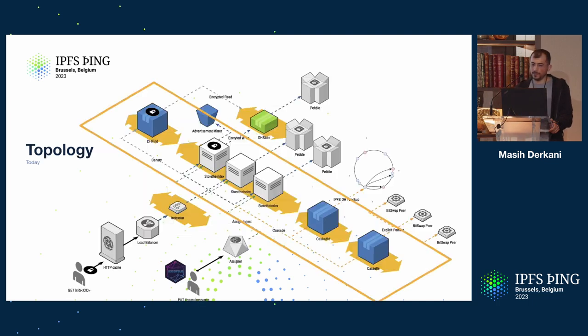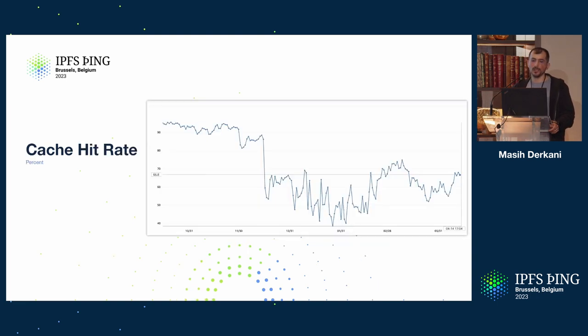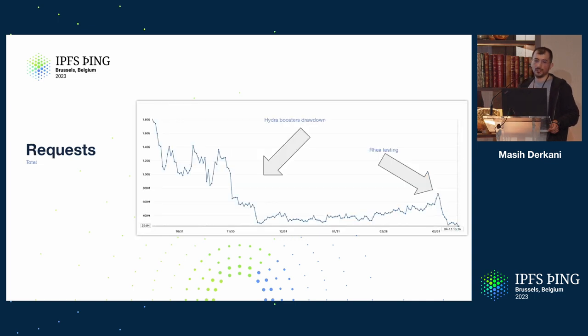Cache hit rate: there's a heavy CloudFront cache that caches all successful requests for up to an hour, and 404s for up to 10 minutes. This is what allows us to cope with the amount of traffic hitting us. The cache hit rate fluctuated significantly because of events at the end of last year — like Hydra drawdown — which changed the type of traffic pattern we see and also reduced the amount of requests we receive.